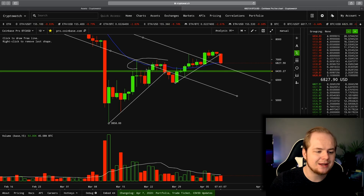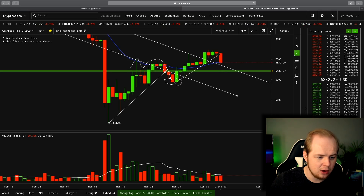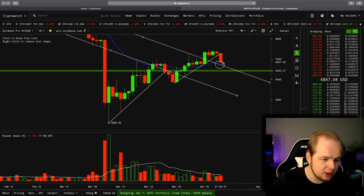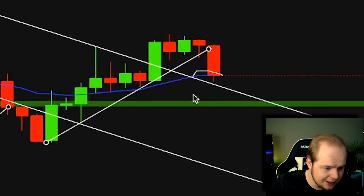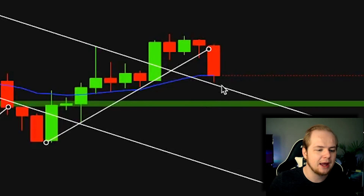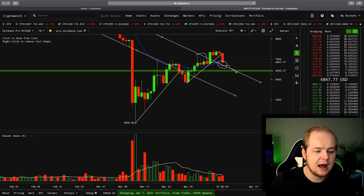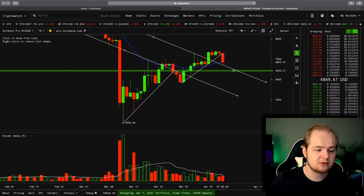The 21-day EMA did act as some resistance here during our Adam and Eve double top pattern before the slight pullback and the creation of a higher low. Right now, Bitcoin is coming back to retest this key moving average, and this key moving average also coincides with our downward sloping resistance, which is a potential new support level. So if this daily candle can get a close above the 21-day EMA, and we can remain above this downward sloping resistance and actually create support along this level, I would say this is very good progress for the bulls.